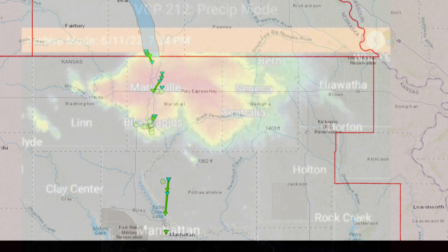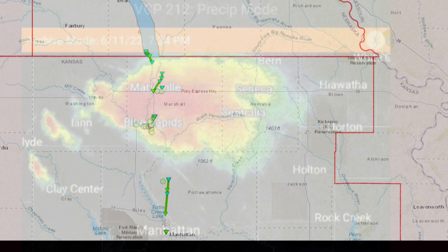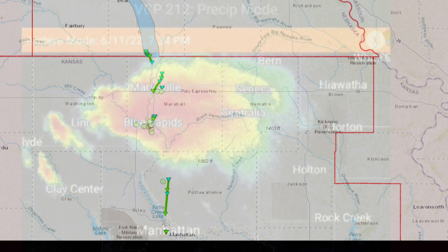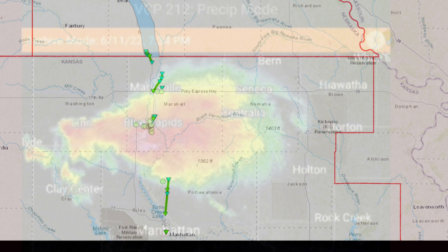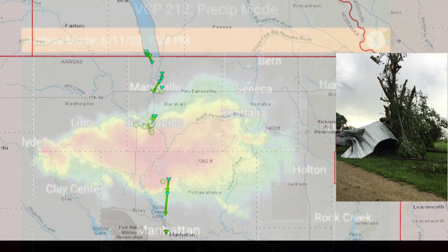The storm cycled and also produced an EF-0 tornado nearby. It then spun up another EF-1 tornado causing lots of tree damage near Blue Rapids, Kansas, and flipping train cars. The supercell cycled yet again and dropped another tornado on Swede Road, tracking due south, causing outbuilding and tree damage and also damaging a grain bin near Tuttle Creek Lake before lifting.